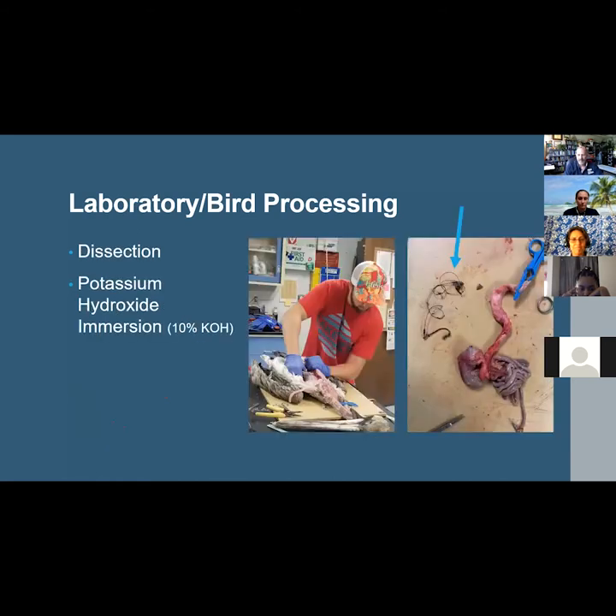After that, the proventriculus and gizzard — the avian stomach — as well as the intestines were dissected out, and any macroscopic pieces of plastic or other debris were removed, as seen in the picture on the right with the arrow pointing to a fishing hook and line found protruding out of this brown pelican's stomach.